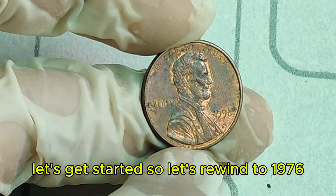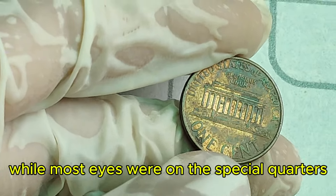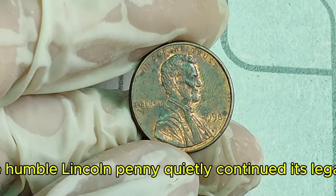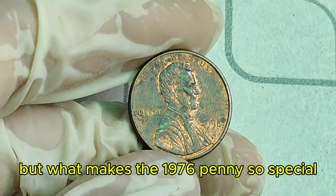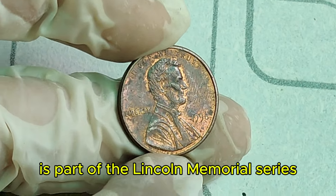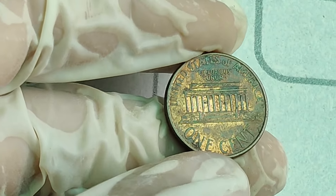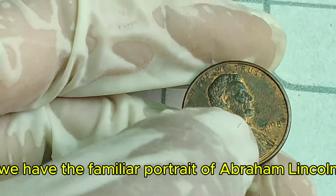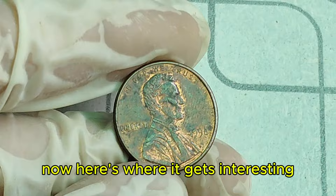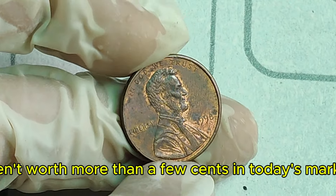Let's rewind to 1976, a year of celebration as the United States marked its bicentennial. While most eyes were on the special quarters, half dollars, and dollar coins minted to commemorate 200 years of American independence, the humble Lincoln penny quietly continued its legacy. The 1976 Lincoln penny is part of the Lincoln Memorial series, first introduced in 1959 to replace the Wheat Ears reverse design. The obverse features the familiar portrait of Abraham Lincoln, designed by Victor David Brenner, and the reverse features the Lincoln Memorial, designed by Frank Gasparro.